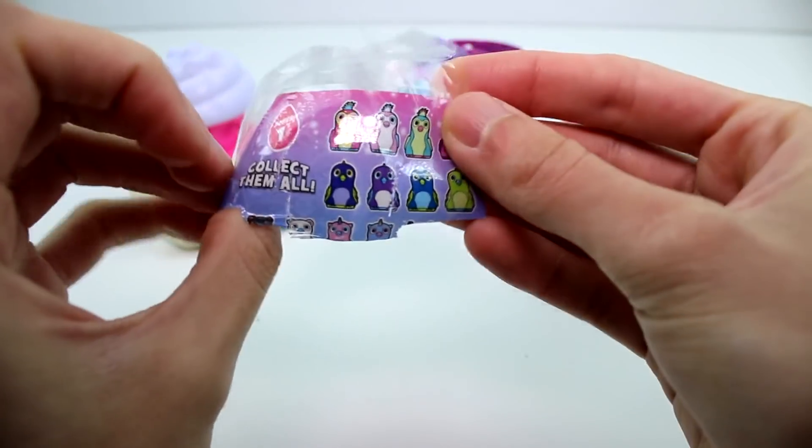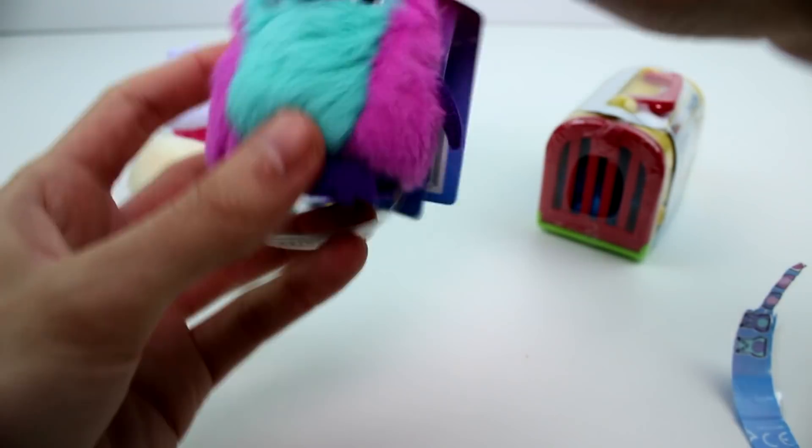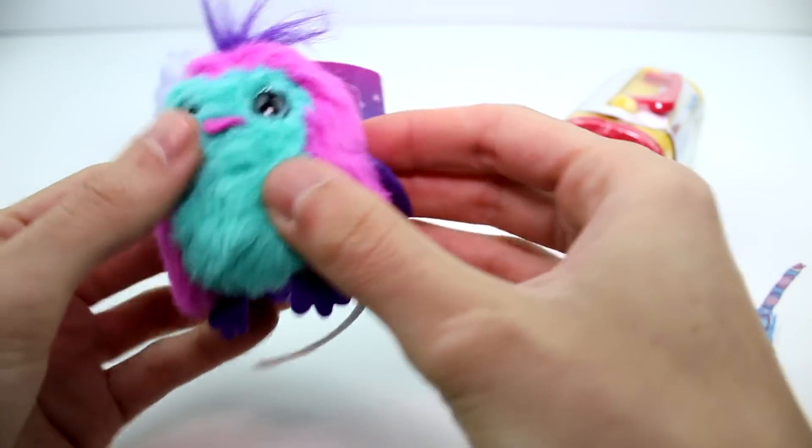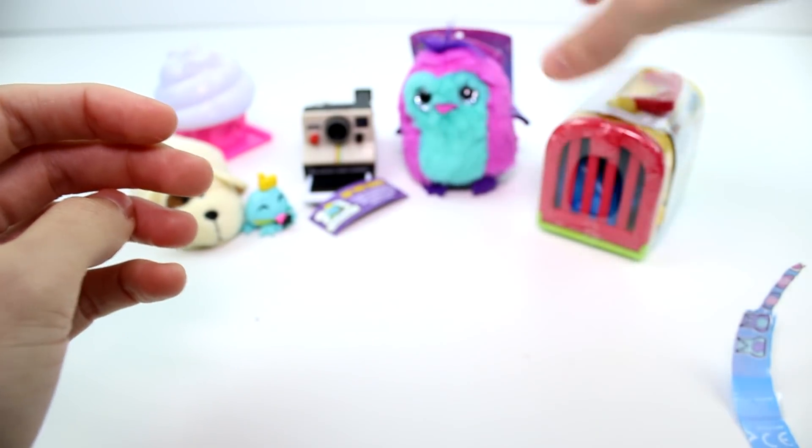The checklist was on the bag, but those are some of the ones you can get. I want all the exclusive ones — they're so cute. Oh my goodness, their little eyes, their little wings, their little bodies. They're so adorable and soft.